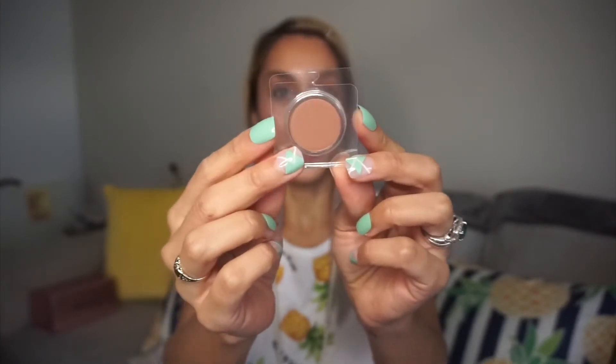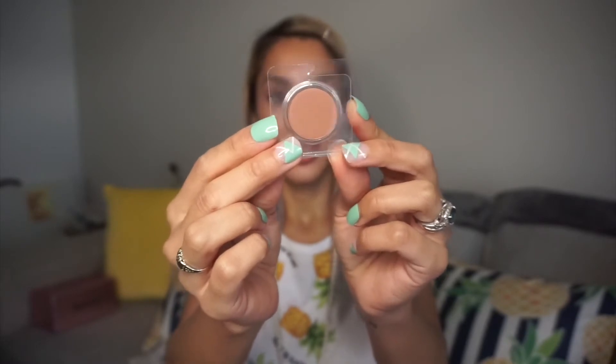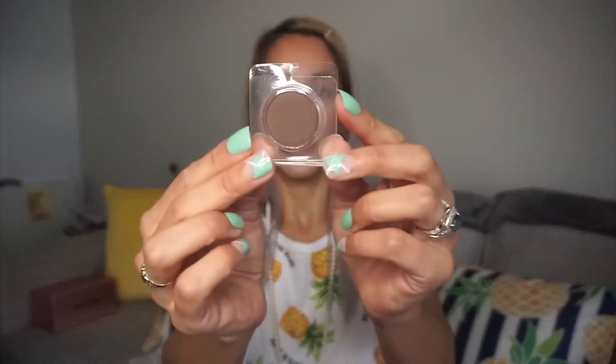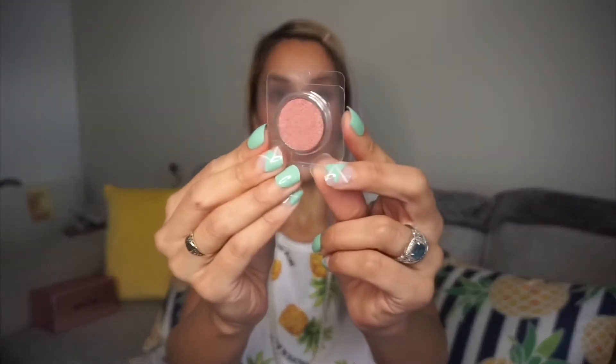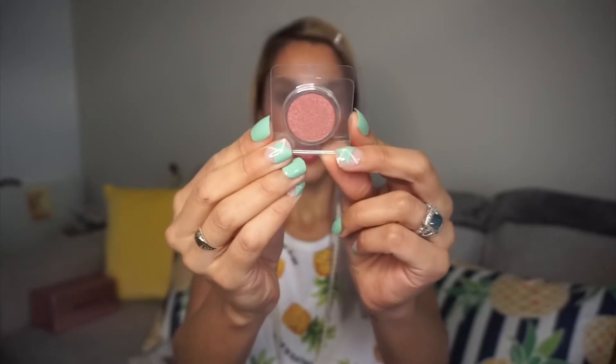Then I have this one in 'Cozy' — online it didn't look as dark but it's a little dark, so I'll go light-handed with it as a transition shade. Then a slightly darker brown called 'Swoon' — there were other shades I wanted but they sold out. The last one is a lid shade called 'Intuition,' which is really pretty. Hopefully they fit in that little palette.